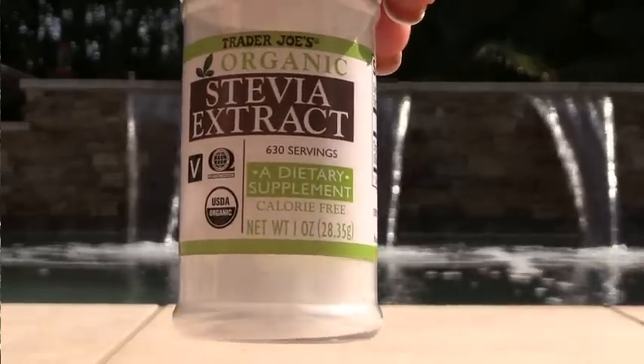Trader Joe's Stevia — I love this. Price-wise, it's 630 servings with a tiny little scoop inside. It is phenomenal. It's not convenient for travel, but for at home I always have it like this — very convenient and price-wise it works great. When I travel, I buy the Costco Stevia packets and take those in a baggie. Love this and have already repurchased.